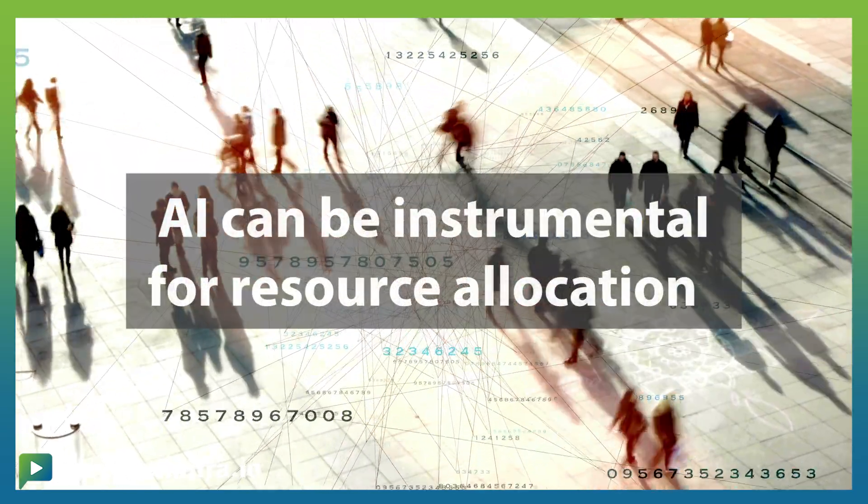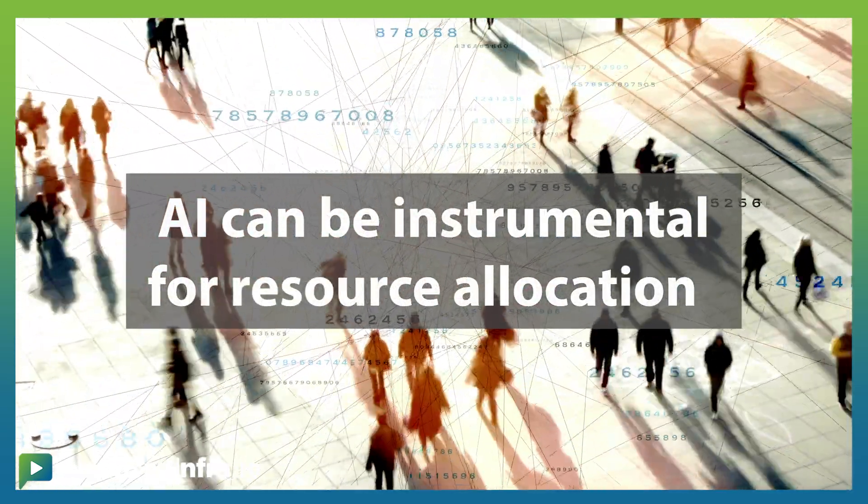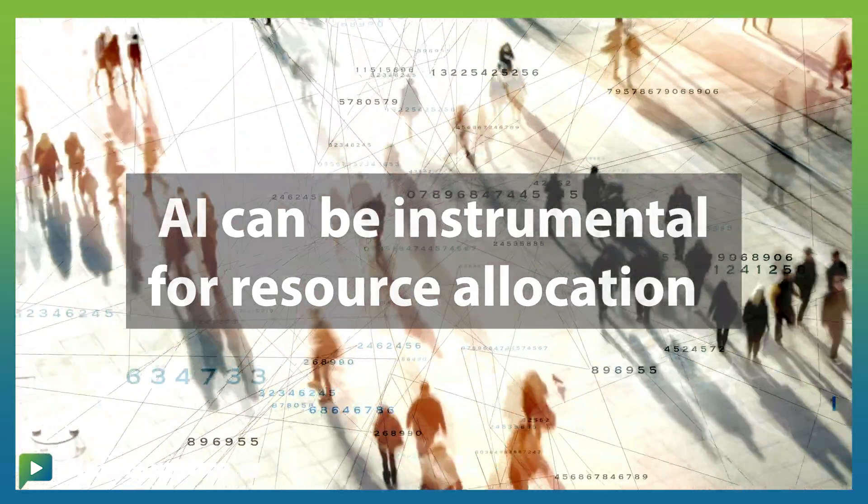Resource allocation: AI is optimizing the allocation of resources such as manpower, materials, and machinery, ensuring that they are used efficiently and effectively, reducing wastage and keeping projects on schedule.